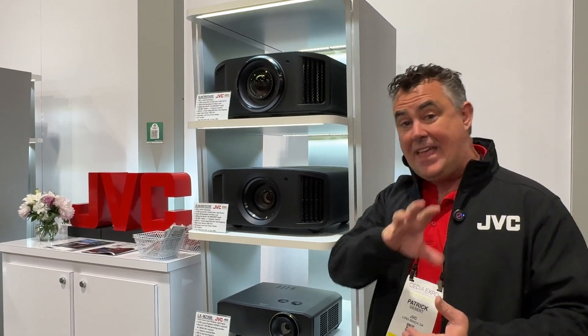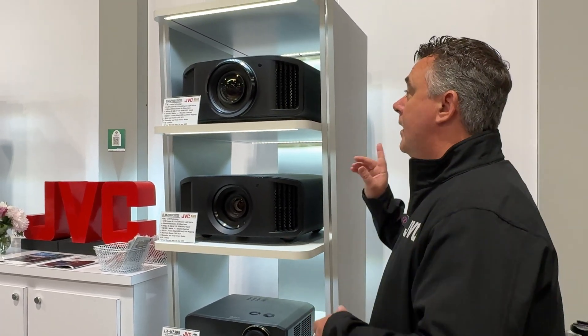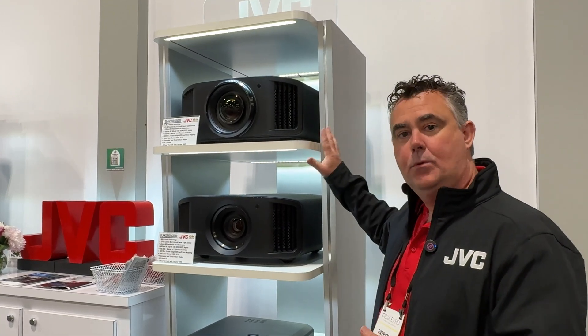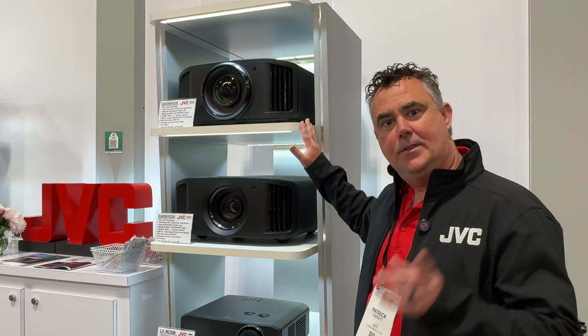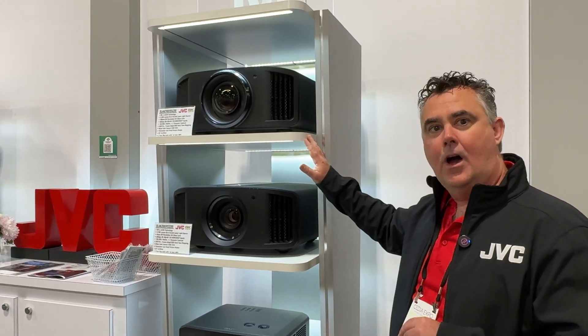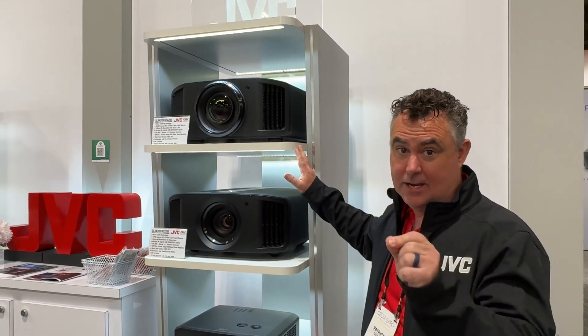We're still giving you dynamic tone mapping, and that's on all of the DILA projectors we were talking about — dynamic tone mapping built in. This is our flagship, and we're really, really proud of this one. We've got filmmaker mode, theater optimizer, and a bunch of other features built into it. This is one of the projectors you got to see inside, with 150,000 to one native — not dynamic, but native — contrast.